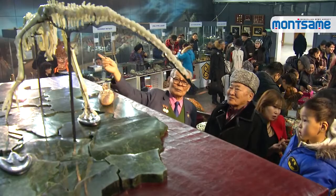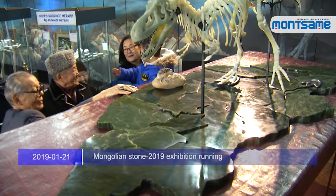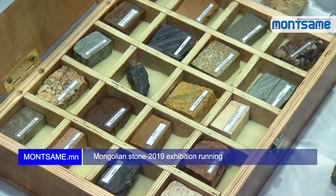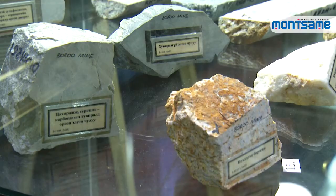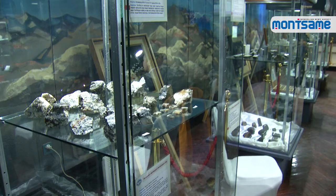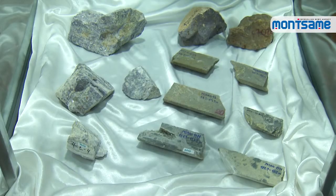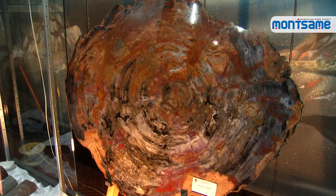The Mongolian Stone 2019 exhibition was opened at the Century Museum of Mongolian Dinosaurs on January 18th. Some specimens and samples taken from mineral deposits in Mongolia, which are being preserved in the Stone Treasury of the Mineral Resources Information Technology Center of the Mineral Resources and Petroleum Authority, are displayed to the public for the first time.